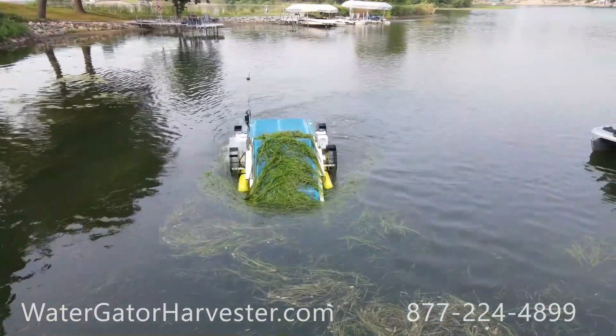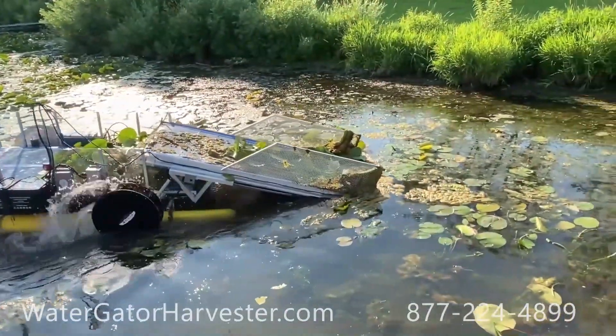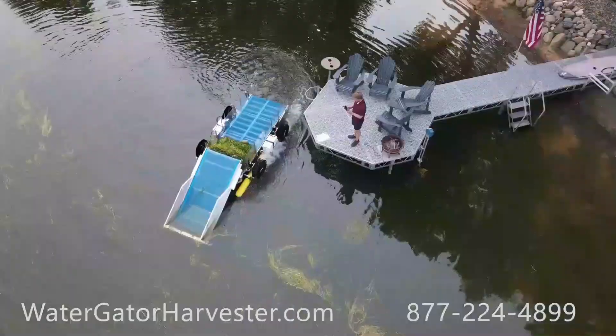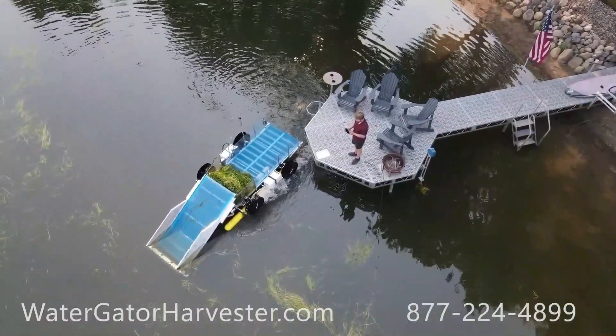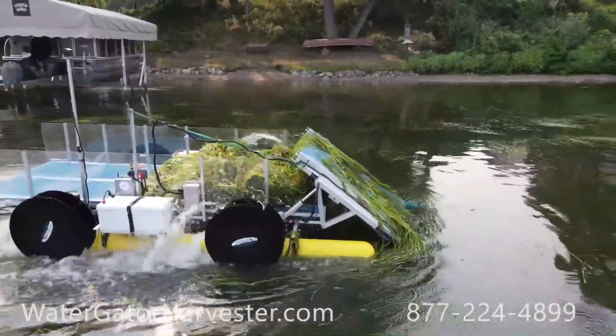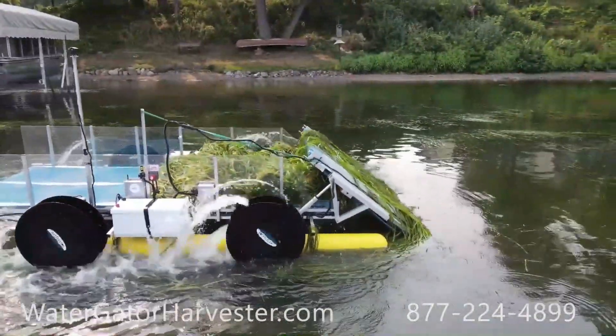This makes it convenient to operate without sitting inside. The only autonomous feature is a sensor that stops the cutter if it gets too close to the bottom. Ideal for homeowners with a shoreline or lake, the Water Gator is a powerful tool, but it comes with a hefty price tag of nearly $42,000.